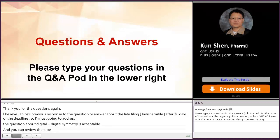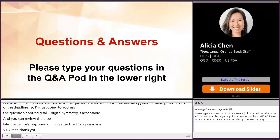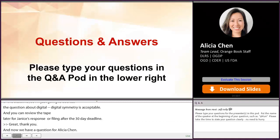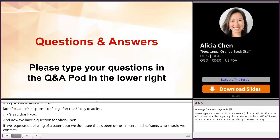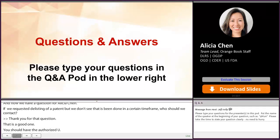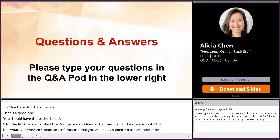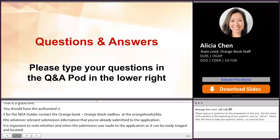And now we have a question for Alicia Chen. If we request a delisting of a patent but don't see that it's been done within a certain timeframe, who should we contact? You should have the authorized U.S. agent for the NDA holder contact the Orange Book mailbox at orangebook@fda.hhs.gov with whatever relevant submission information has already been submitted to the application. It's important to note whether and when the submission was made to the application so that it can be easily triaged and located. In terms of patent delisting, these should be processed in a similar timeline to daily patent listings.